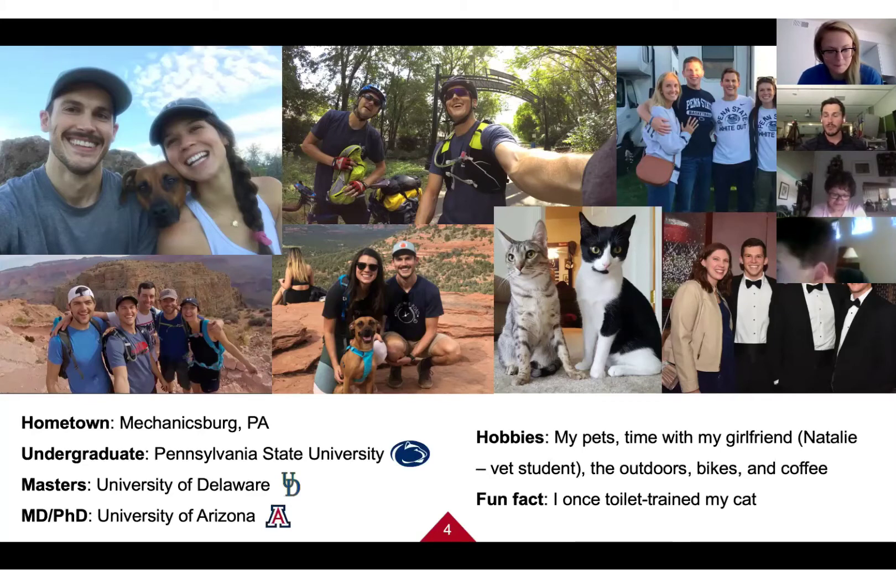My backyard was cornfields — it's a real farm town. I didn't go far for undergrad; I went to Penn State, about two and a half hours from where Sarah did her degree at Slippery Rock, Pennsylvania. I love Penn State football. I've been going to games since I could walk, and I was actually the 30th person in my family to attend Penn State.